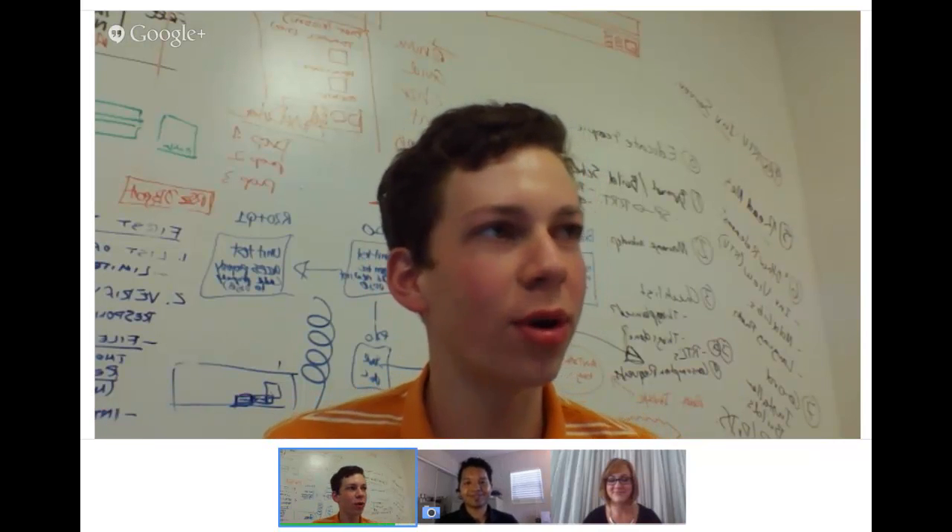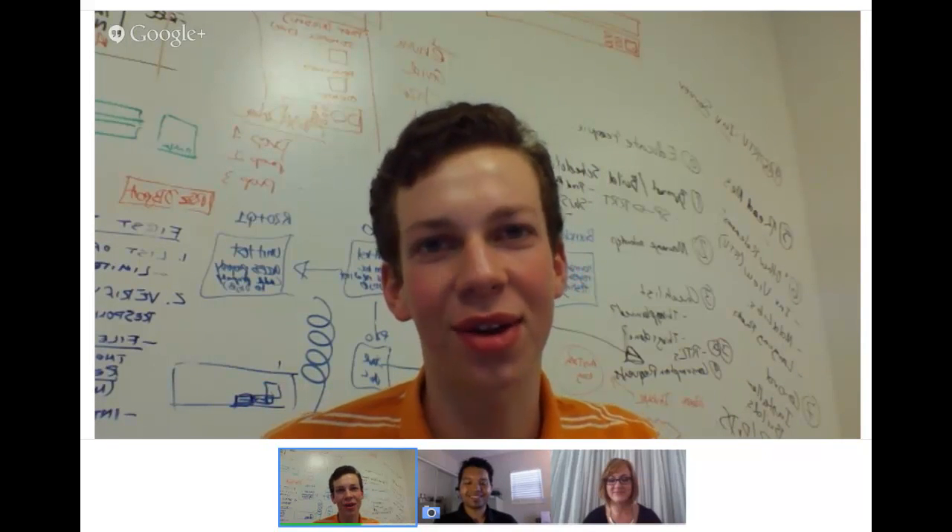Well, thanks so much for being interviewed. It sounds like a lot is going on with Publisher and it's really exciting. Thank you.